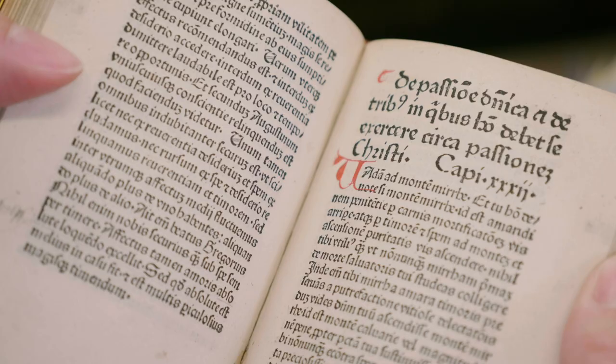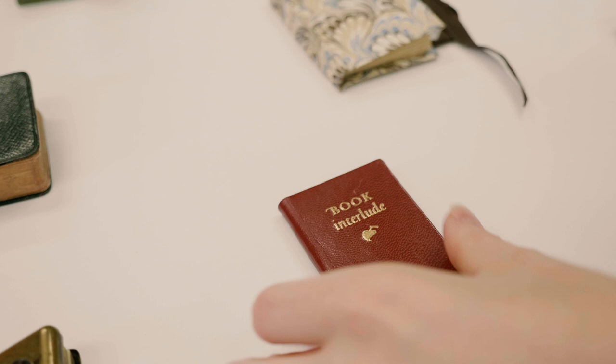Some of them do actually have complete texts within them, and they were intended to be read. The initial part of this collection was donated by Charlotte Smith in 1996.